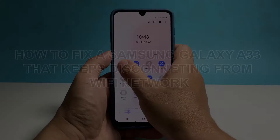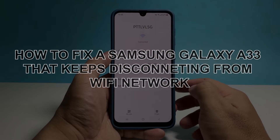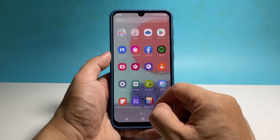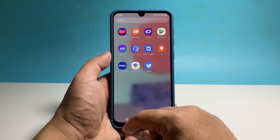In this video we will show you how to fix a Samsung Galaxy A33 that keeps disconnecting from the Wi-Fi network. Internet and connection problems in smartphones can be pretty annoying as they occur more often than other issues, but most of the time they're actually just pretty minor.